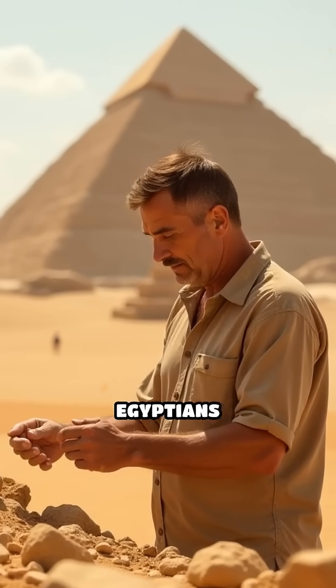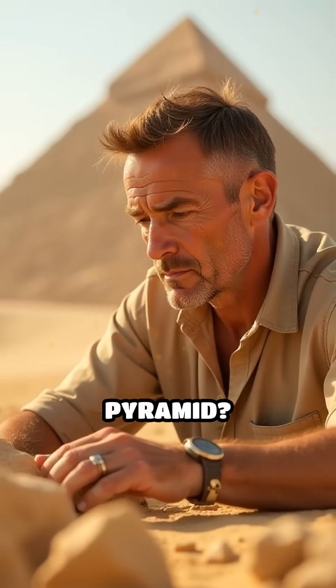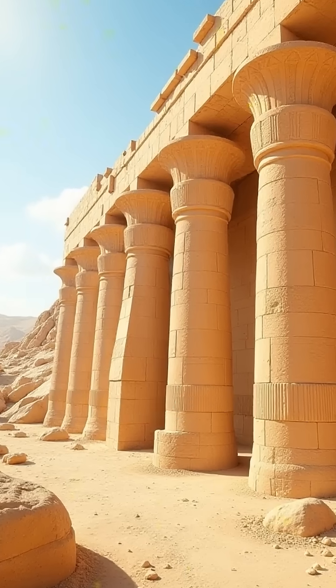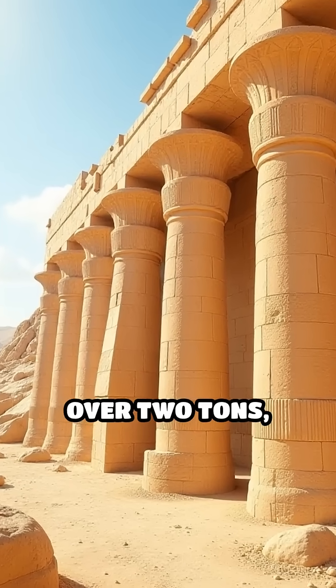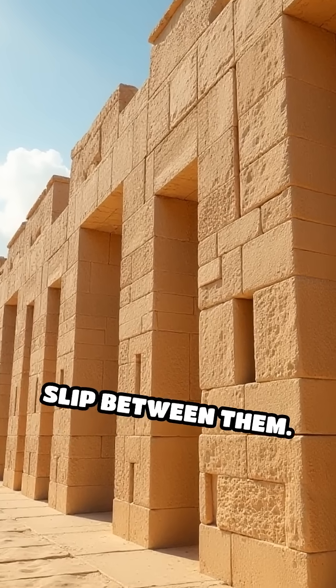Have you ever wondered how the ancient Egyptians achieved jaw-dropping precision in the stones of the Great Pyramid? These massive limestone blocks, some weighing over two tons, fit together so perfectly that not even a razor blade can slip between them.